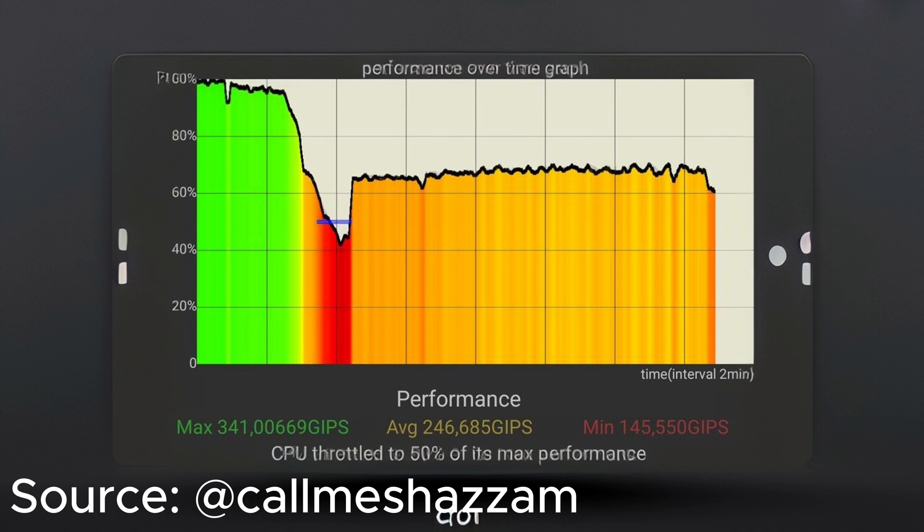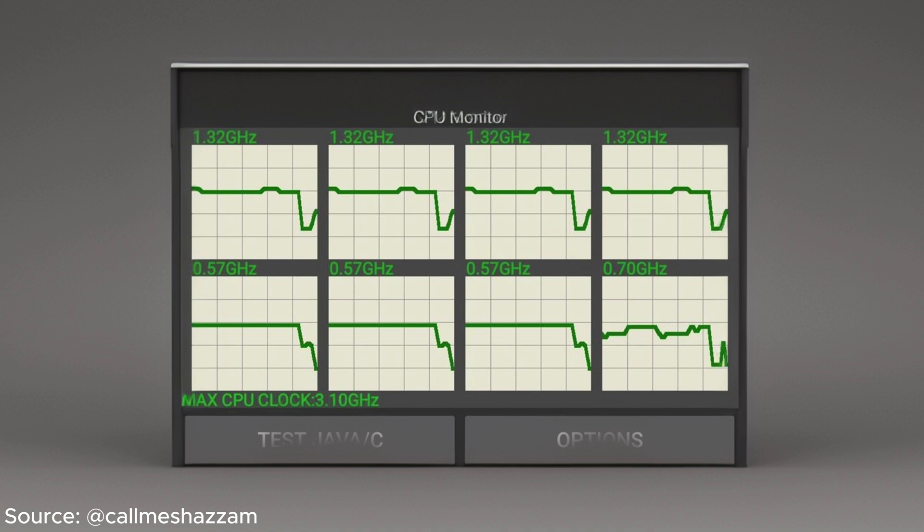A stress test conducted by tech enthusiasts at CallMeShazam — from now on we'll just call them Shazam — has revealed some potentially concerning results for the Pixel 9 Pro XL's G4 chip. Under intense workload, the G4 throttled down to as low as 50% of its maximum performance. The tests show performance cores plummeting from 3.10 GHz to 1.32 GHz, while the efficient cores dropped from 1.92 GHz to a surprisingly low 0.57 GHz. That's a significant drop in performance, especially considering Google's claims about G4 efficiency.